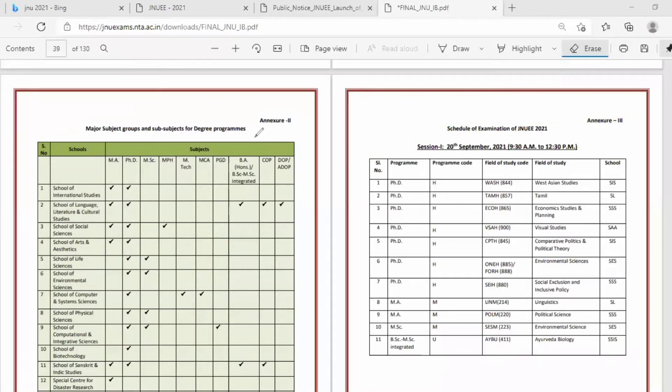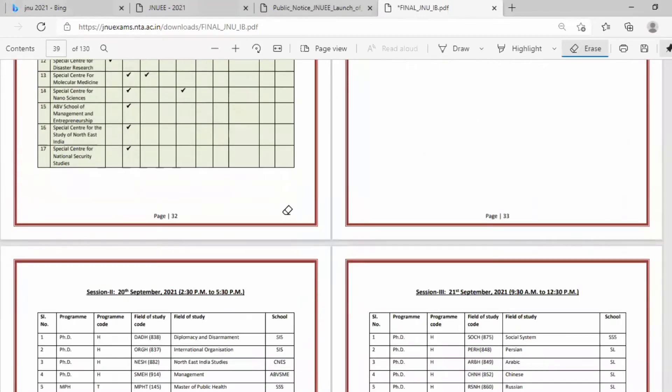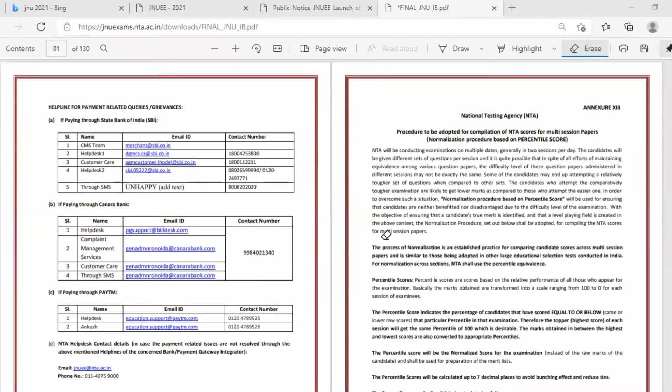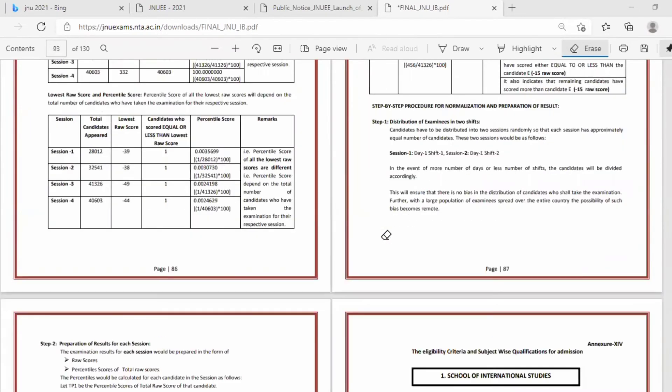Here are the degree programs offered at the university. These include the school of international studies along with literature and cultural studies. For life sciences candidates, both MSc and PhD in life sciences are available. The brochure also covers fee payment modes and additional details.